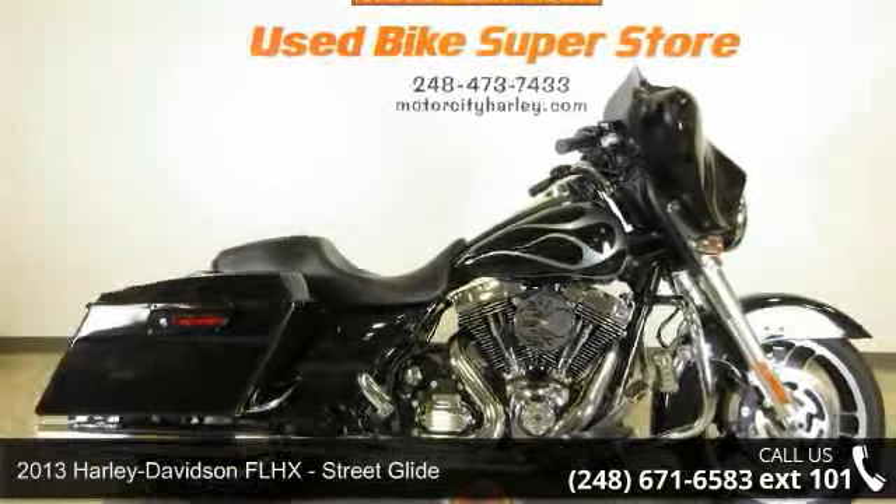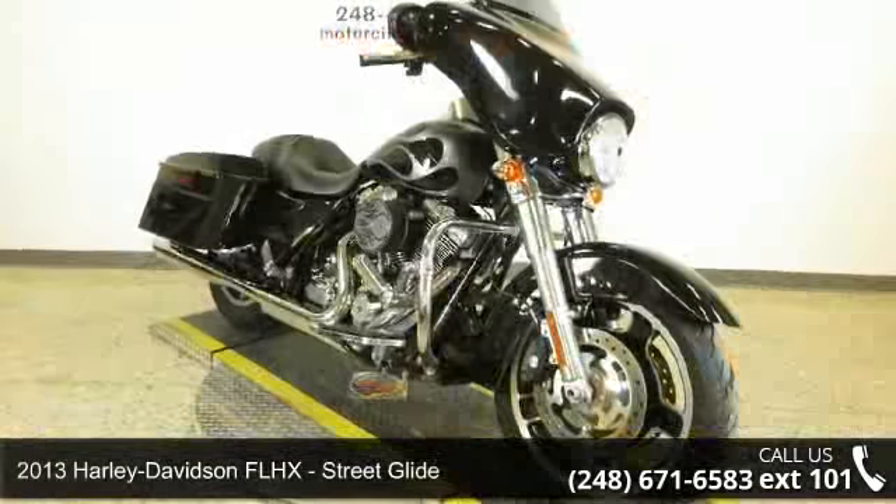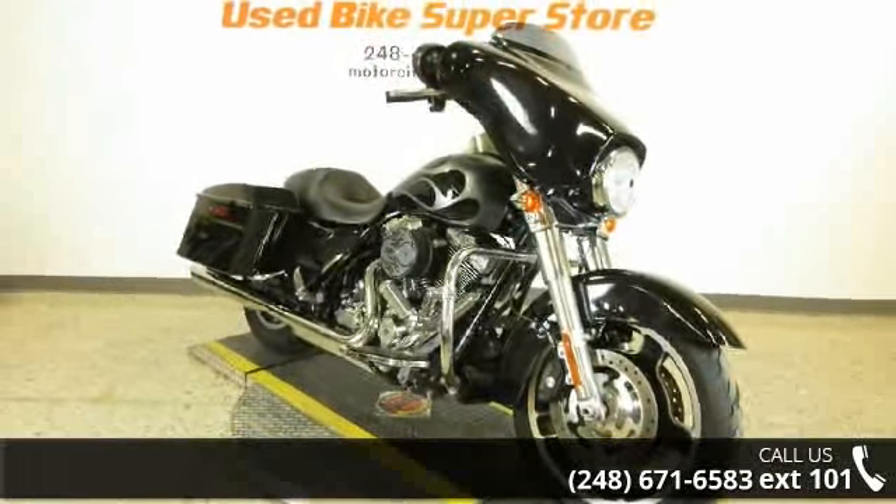Imagine yourself on this 2013 Harley-Davidson FLHX Street Glide. If you are looking for a great motorcycle, this one could be yours today.